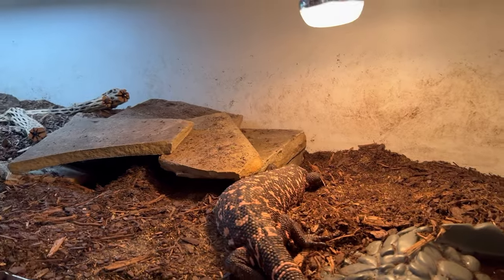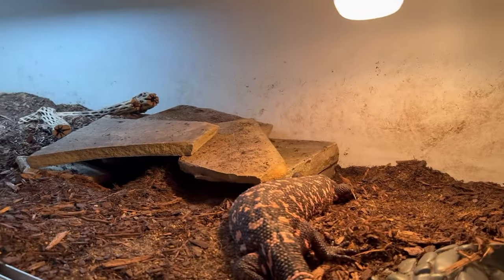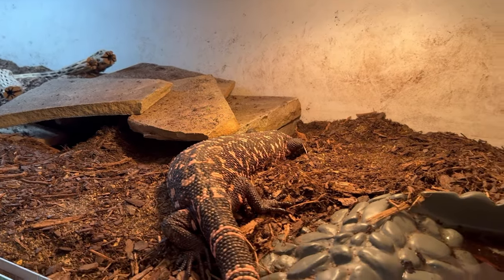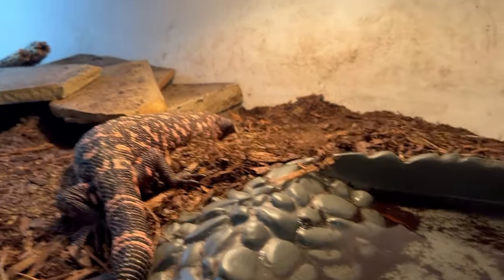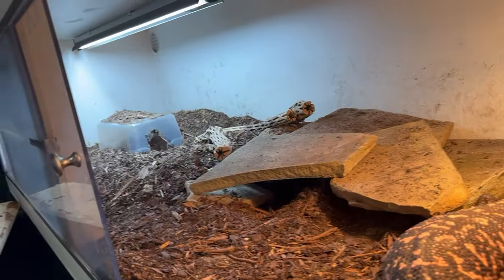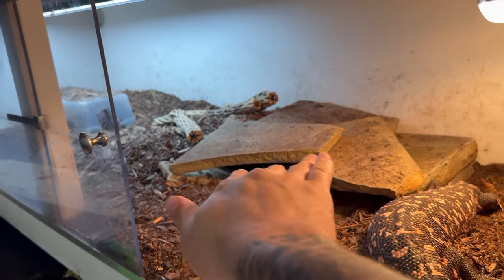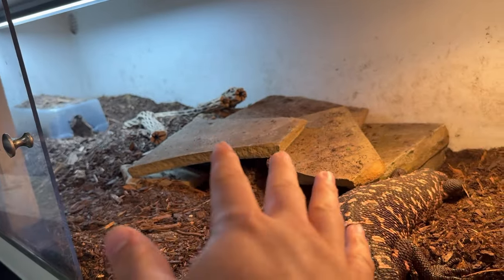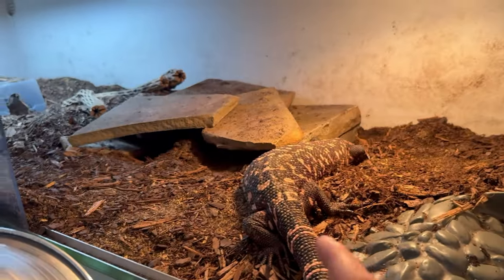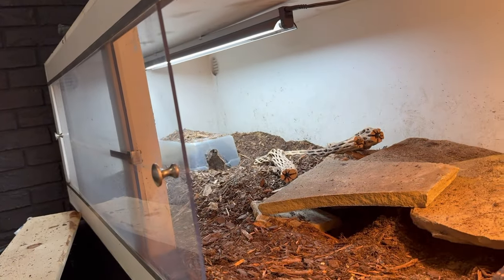I am incredibly thankful for this opportunity. The enclosure I have her set up in is a 6x2x18. For people who breed Gila monsters, they often keep them in rack systems, but I have her in a 6x2x18. I'm going to get a couple more hides, but she does like to spend a lot of time under this little crescent cave burrow I set up for her. We have a water dish she often soaks in.